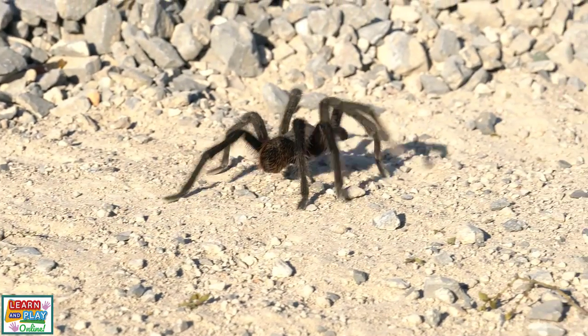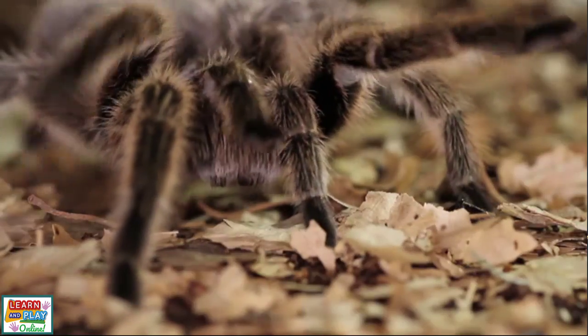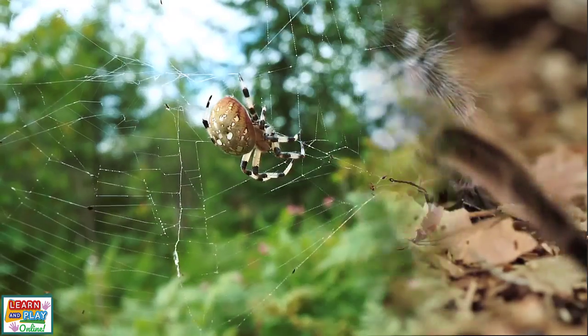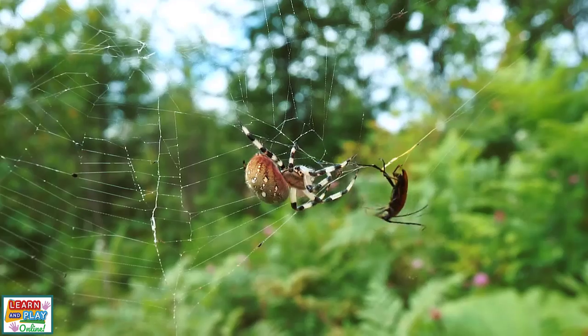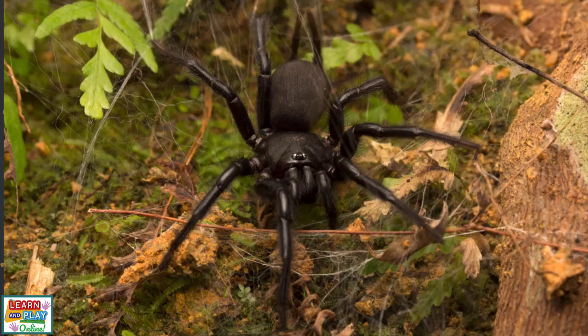However, due to advanced research and access to antivenom, fatalities from spider bites are a rare occurrence in this modern age. Some spiders that are considered dangerous include the black widow spiders, who are the cousins of the red back spiders, funnel web spiders, and wolf spiders.